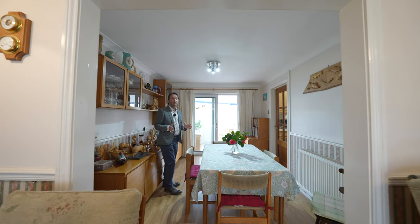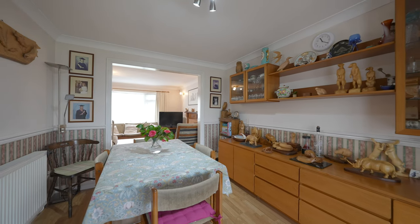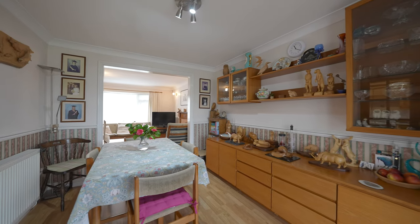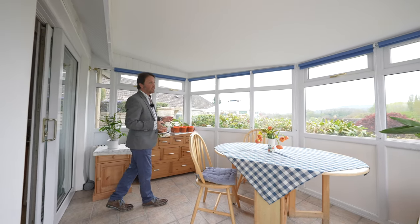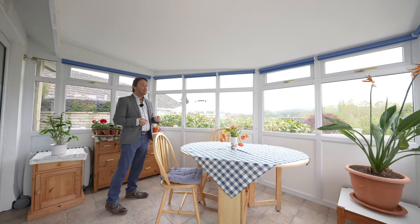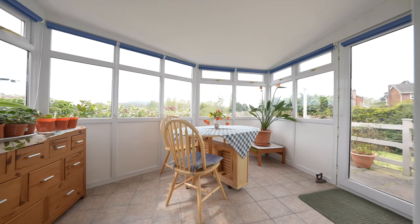Access directly off the living room is this dining area with multi-pane door through to the kitchen and sliding patio door through to the conservatory. The PVC double glazed conservatory is a particular feature, being raised up from the rest of the garden and enjoying fantastic southwesterly views.